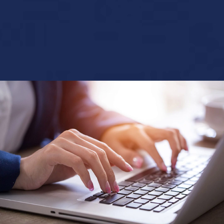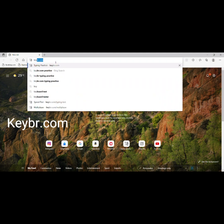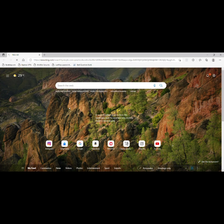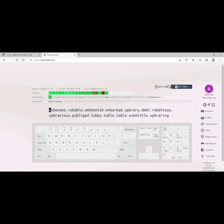Without wasting time, I will take you to the website. You can open any browser on your PC, then search 'keybr.com'. I have it here already, but you can search for it. After that you will see the website by this name — just click on it.